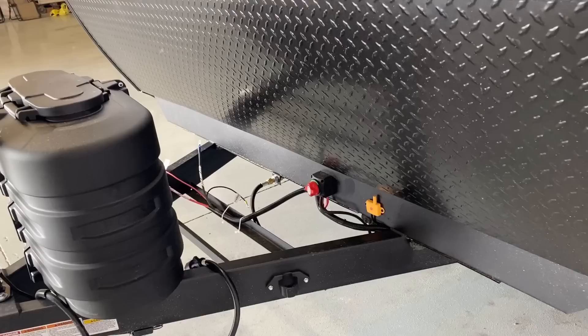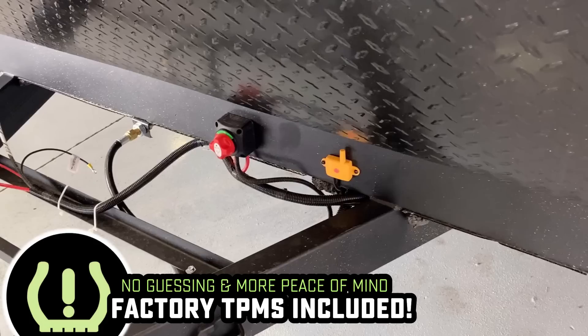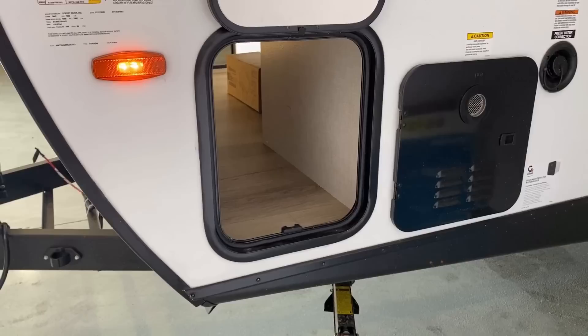Up front here behind the 20-pound propane tanks, we have a battery disconnect and the relay for the tire pressure monitor. The reason it's flashing red at us is saying it can't make a connection with the monitor — that'll resolve itself as soon as you power it up.